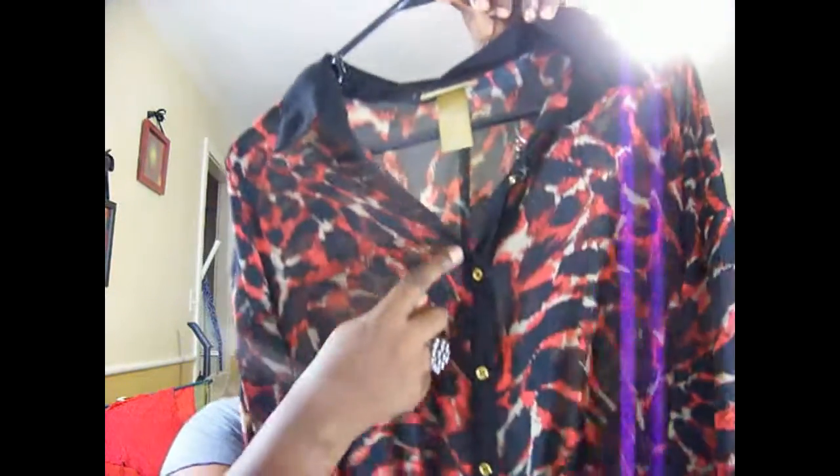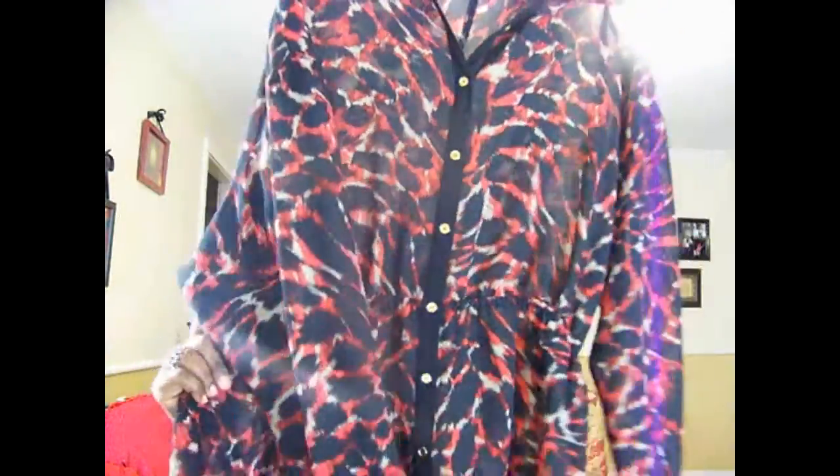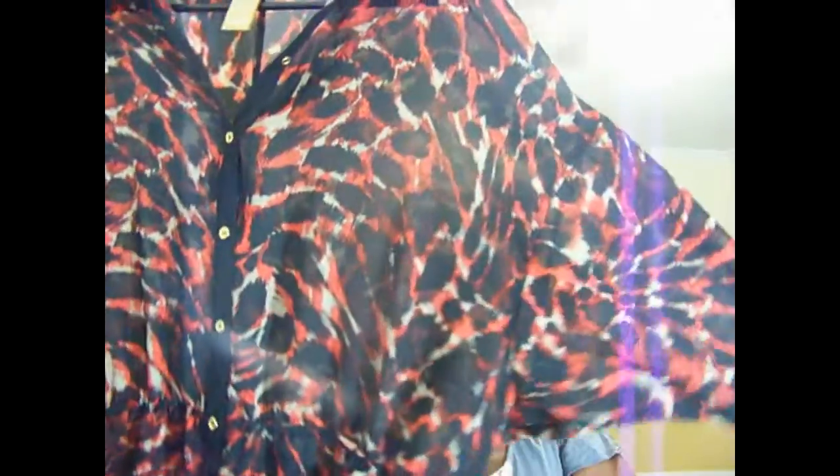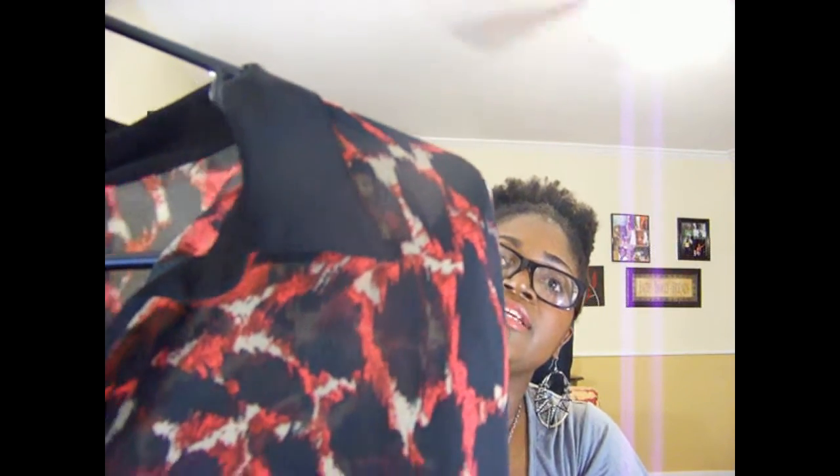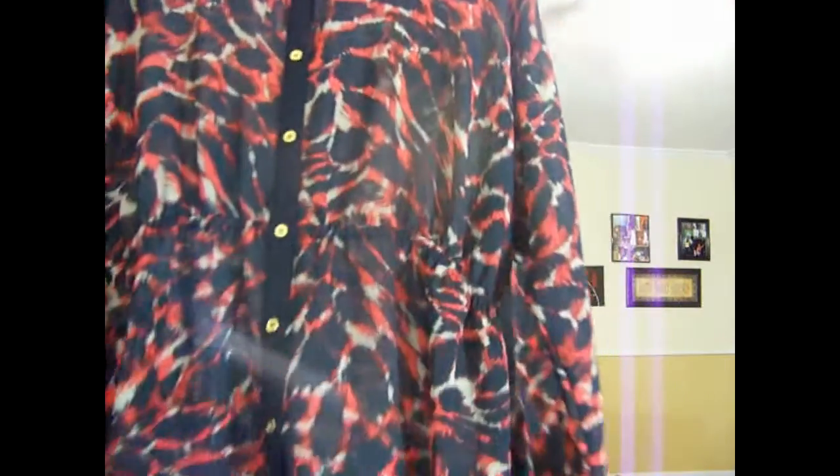I got this shirt right here which is by Miss Tina — I thought this is one of the cutest shirts. It's a see-through top with nice little gold buttons going down the front and a little elastic waist. I'm just loving the colors. I'll be doing an outfit of the day with this, maybe with an A-line or pencil skirt in the same red color — it's a real bright red. That was really really pretty.